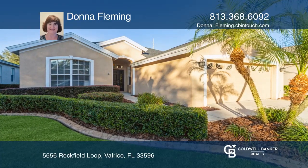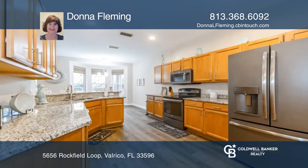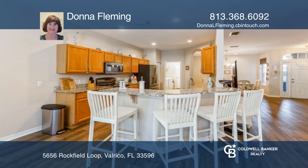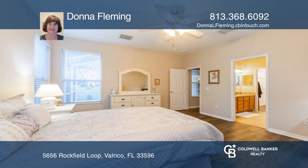This move-in-ready three-bedroom, two-bath home in the highly desired gated golf course community of River Hills with lovely curb appeal features an open floor plan and many updates. The kitchen boasts black stainless GE Profile appliances, seating at the island, and an eat-in area.